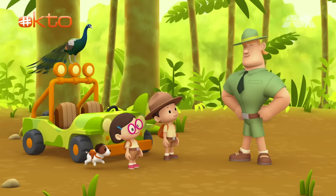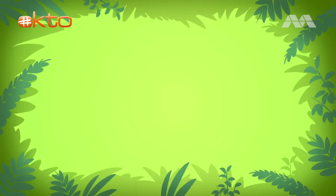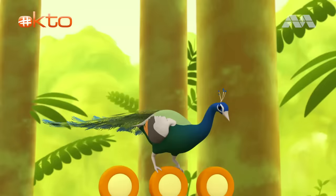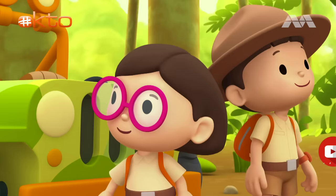Ranger Rocky! Welcome to the rainforest, Junior Rangers. I see you brought a male Indian peafowl, or a peacock. Yes, Ranger Rocky. We're trying to bring it back to its friends. You're just in time, Leo. It's mating season — that means it's time for the peafowl to make baby peafowls. See the peacock showing off his tail feathers? He is trying to attract the peahens, the female peafowls.